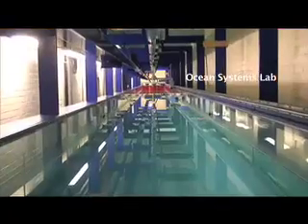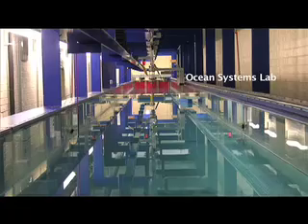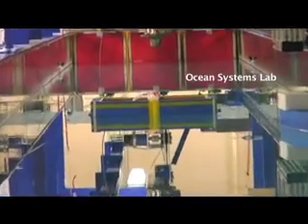We have a number of facilities that we use in our research that can be used also by the students for their individual project. For example, we have the Ocean System Lab, and this is basically a 30-meter wave tank that can be used to study the response of offshore structures to waves.